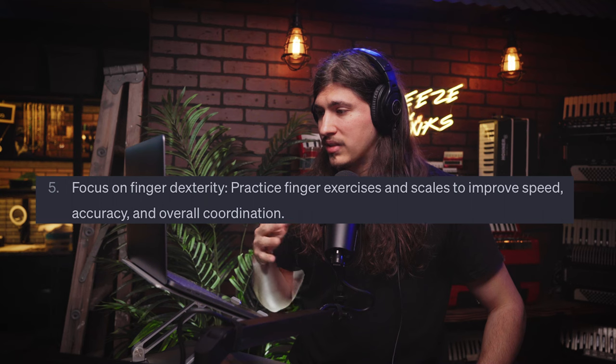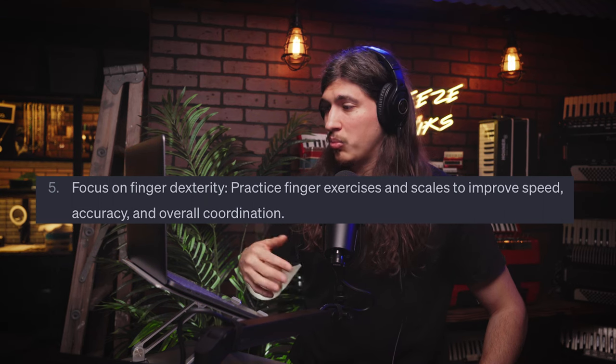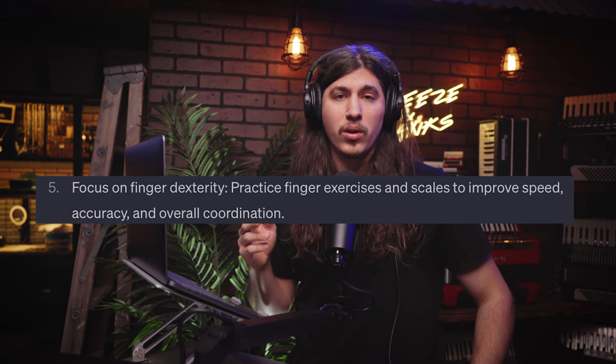Number five: focus on finger dexterity. Practice finger exercises and scales to improve speed, accuracy, and overall coordination. Thumbs up — you're going to want to unlock certain patterns with your fingers when you're playing. All of that gives you a bigger vocabulary when it comes to playing songs. If you're doing arpeggios, chords, or anything that requires the fingers to move independently, you'll want to learn that. There are different finger exercises you can do — I might cover that in another video. Finger dexterity is something you really want to work towards.